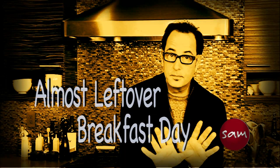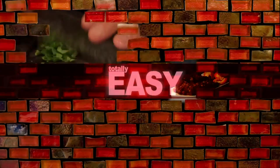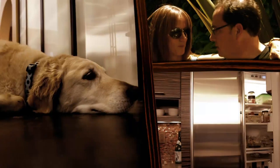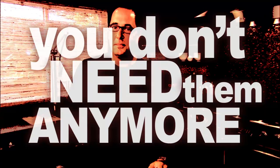My favorite meal of the day without exception is breakfast. Here's our lineup: two leftover breakfast things, one not-leftover breakfast thing, and one drink thing that's not leftover — because that would be gross. Don't go away. I'm Sam the Cooking Guy. This show is about food that's big in taste and small in effort — totally easy stuff anyone can make, and everything comes from the supermarket.